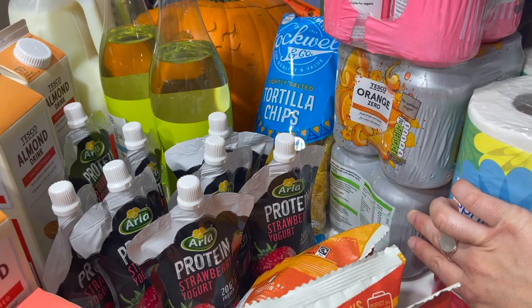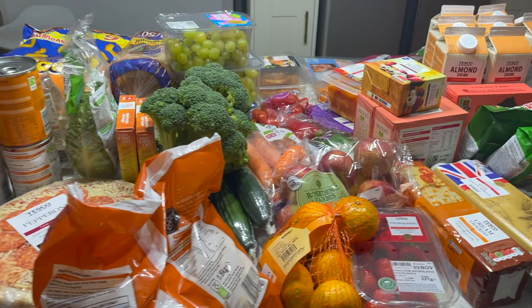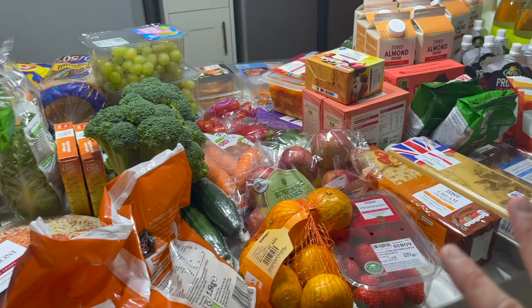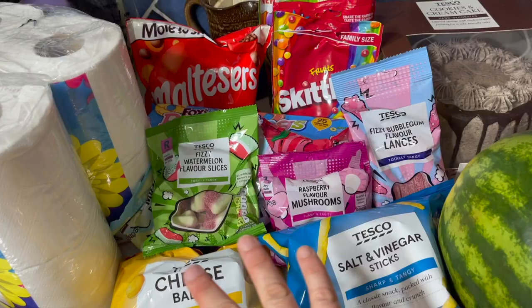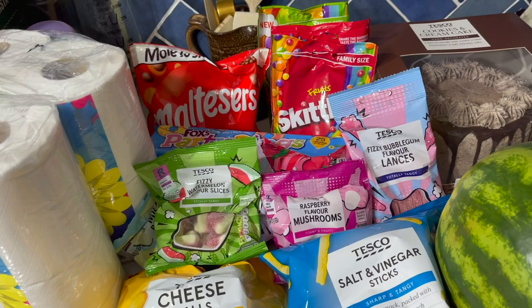For Sienna's party we've got pink lemonade, orange, and lemon and lime drinks, plus some toilet roll. Over here we've got the party food: cheese balls, salt and vinegar sticks, and various candies for a pick-a-mix, some Maltesers and party rings. A lot of this was on offer, so we might not use it all — we can always keep it for Christmas since it's a November birthday.